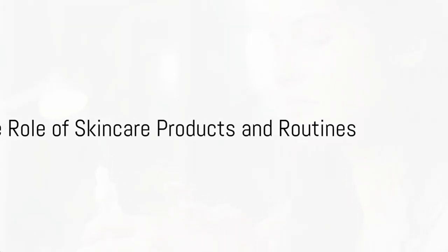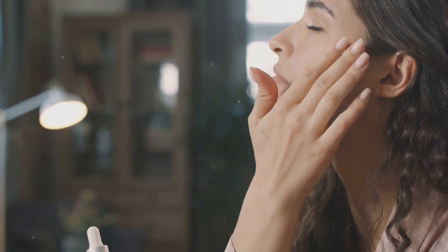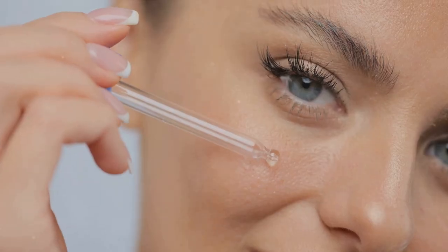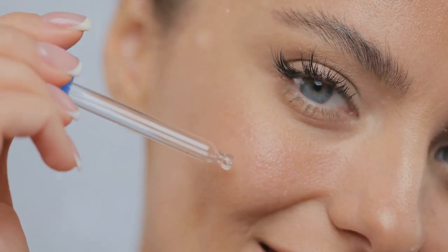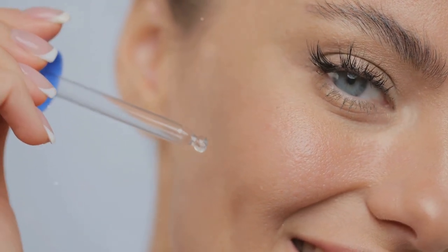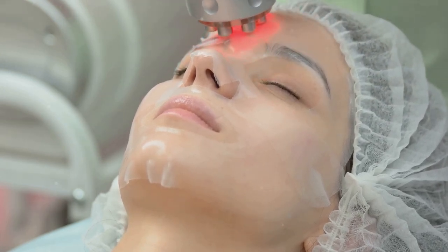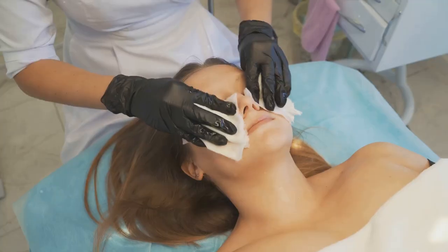Your daily skincare routine can make a world of difference in your fight against wrinkles. Skincare products are packed with potent ingredients that work tirelessly to keep your skin youthful and radiant. Think of retinol, vitamin C, and hyaluronic acid — the superheroes of skincare. Retinol, a form of vitamin A, is a powerhouse ingredient renowned for its ability to reduce the appearance of fine lines and wrinkles. It works by promoting skin cell turnover, bringing new cells to the surface and shedding the old ones.